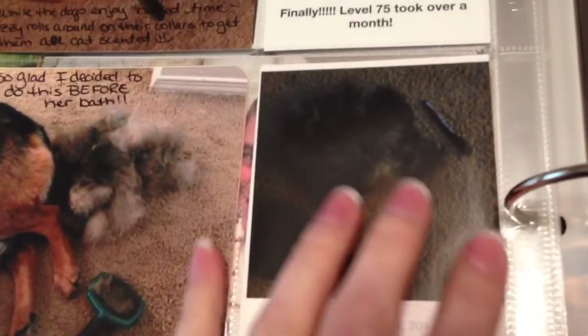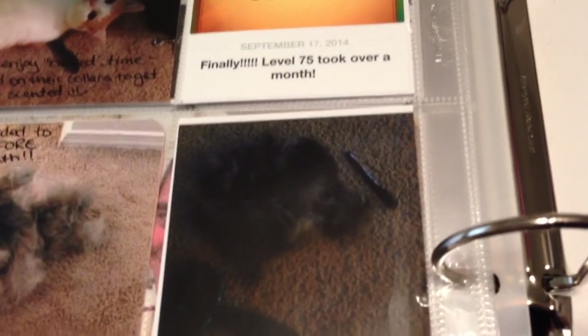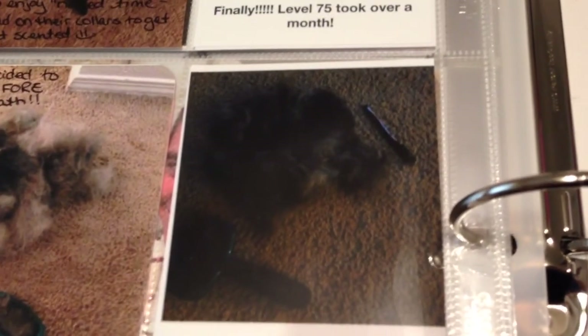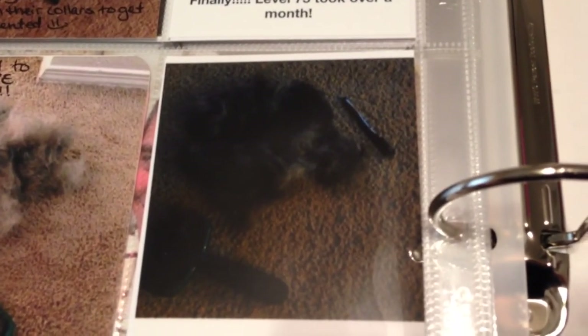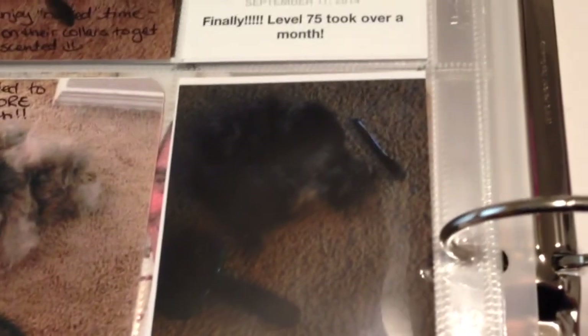And then afterward - you can't really see this very well - but after her bath, later on that night when my husband came home, she was jumping around and there was still hair everywhere. I pulled off enough hair from her to make a coat for my other little dog. So apparently she is shedding her summer coat so that she can get a winter coat.